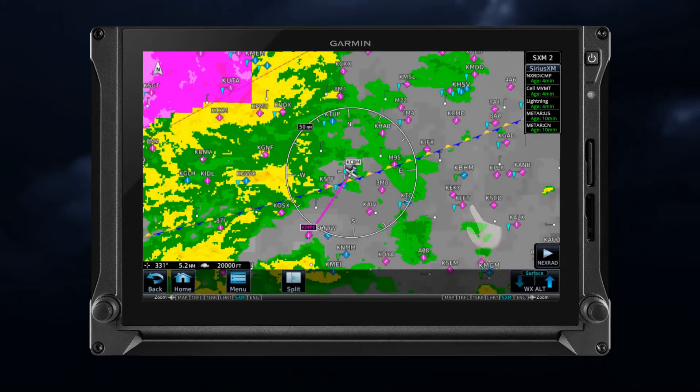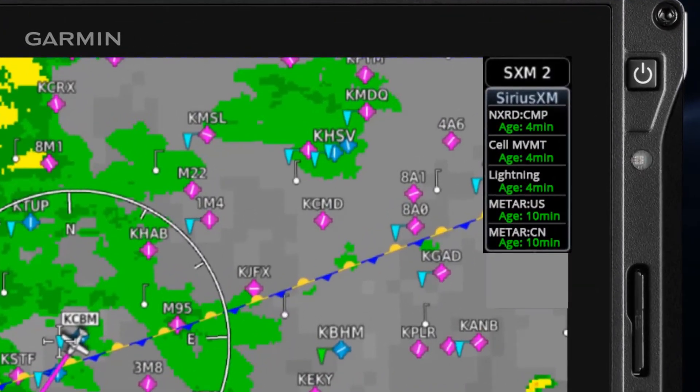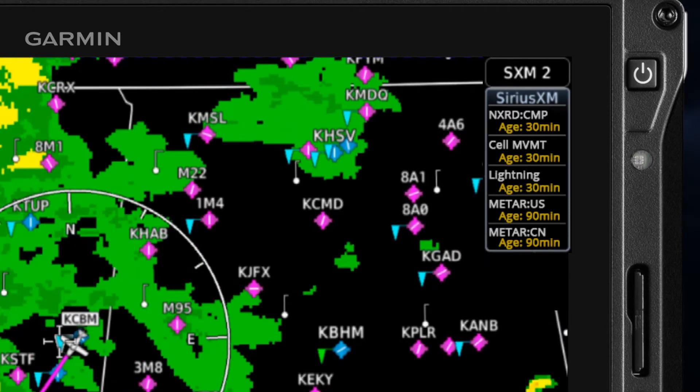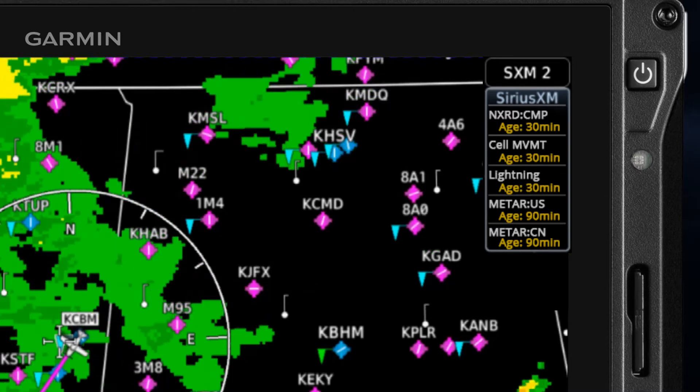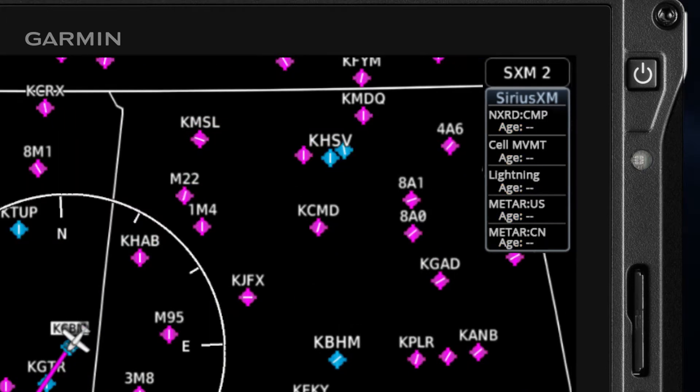Each data link weather product has an expiration time. The weather product age is shown in green or white, depending on the system, if it's less than half of this expiration time; otherwise it's shown in amber until reaching its expiration time. When it's amber, the information should be used with caution. After a weather product has expired, the system removes the expired weather product from the displays and shows white dashes instead of the age.